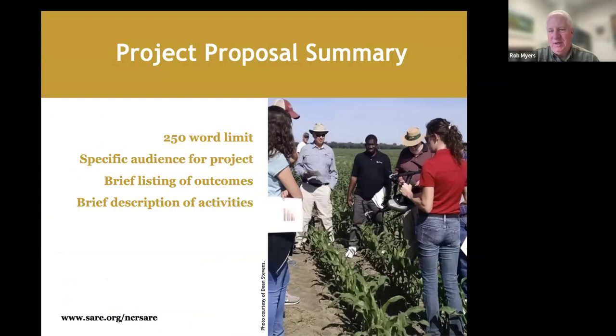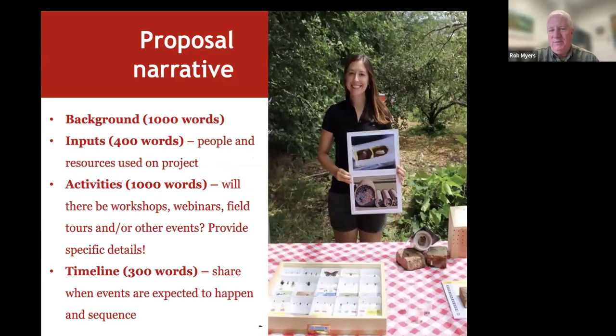Let's talk about the sections of the proposal. These are not super long proposals — not as long as an 18-page NIFA AFRI proposal. Like any proposal, we ask for a summary limited to 250 words. You'll identify the audience — whether extension educators, NRCS, or another group — provide a brief description of outcomes, and briefly describe your activities.